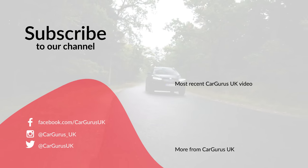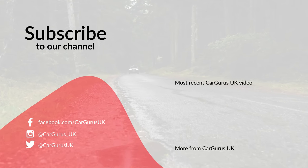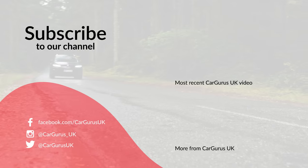Don't forget to like the video, subscribe to the CarGurus UK YouTube channel and turn your notifications on so that you don't miss any of our videos. And don't forget to head to cargurus.co.uk where you will find a whole host of fantastic used cars.